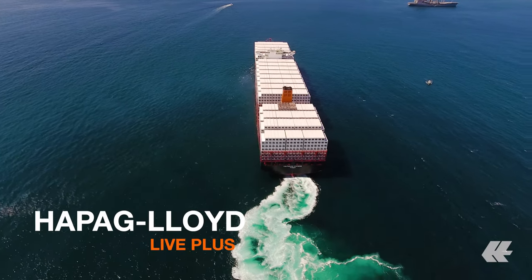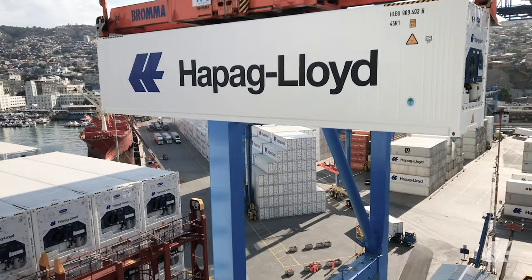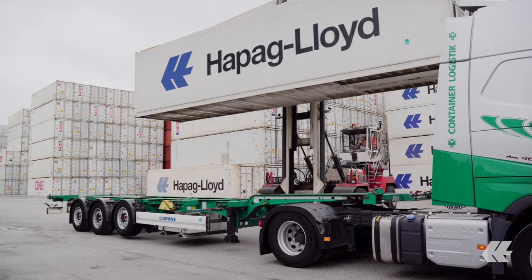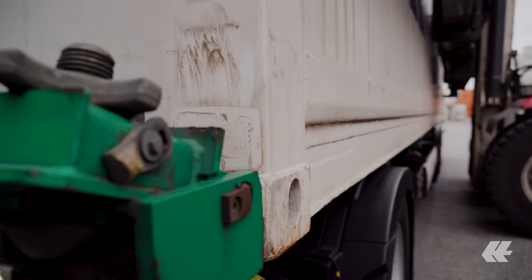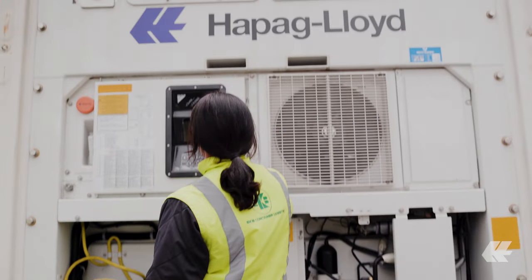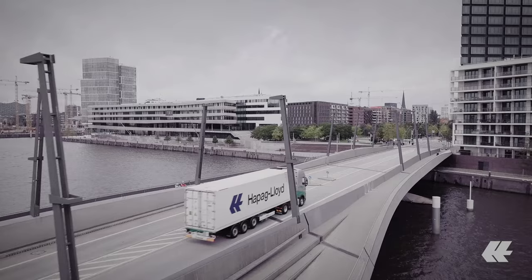and Hapag-Lloyd Live Plus as the more advanced option for all commodities needing controlled atmosphere or cold treatment during transport. With Hapag-Lloyd Live, we are striving to set new standards by digitizing the entire supply chain, integrating better functionality and features,